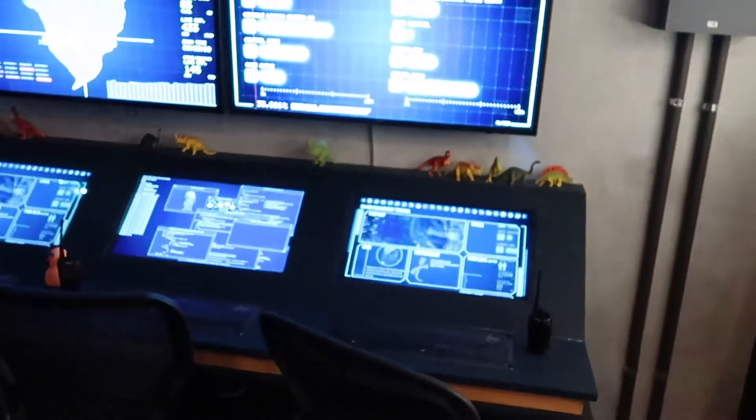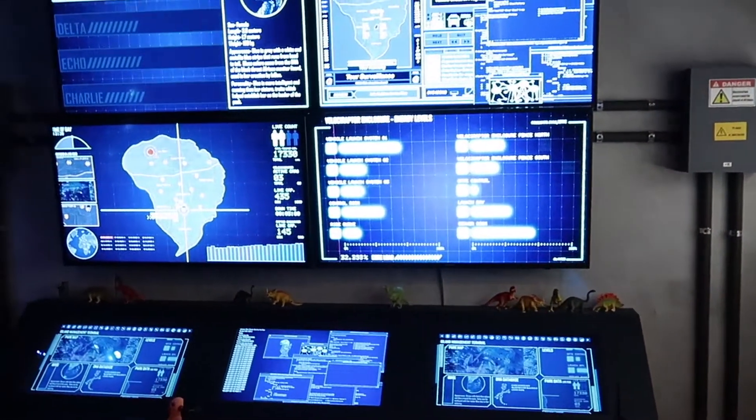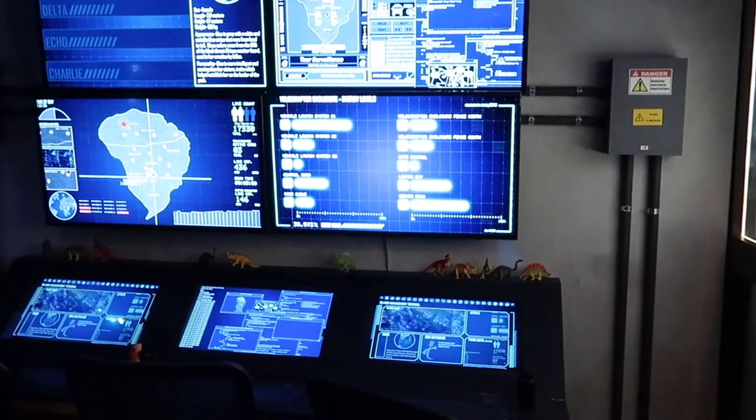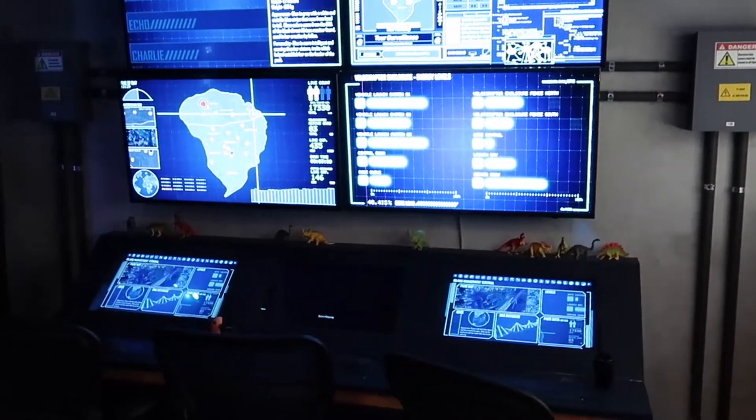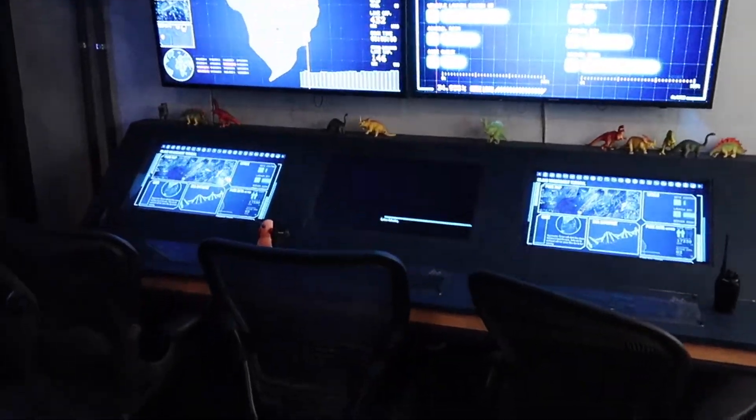Oh, look at this control panel. This is what it looked like for the safety video right before you board at VelociCoaster — this is what was on the screens, but they're using it as a prop here.